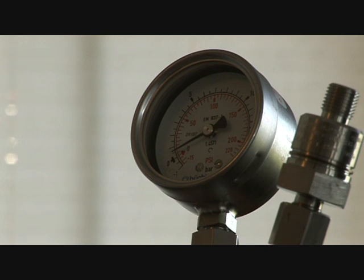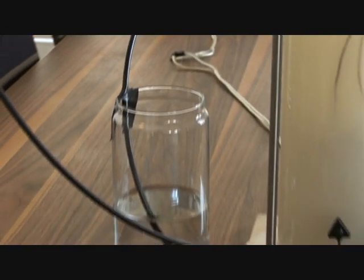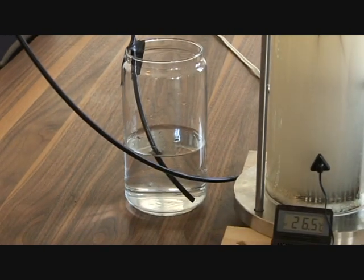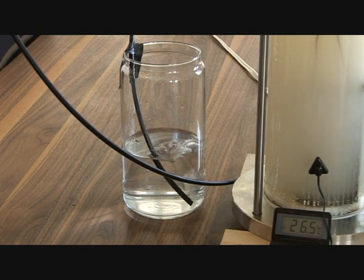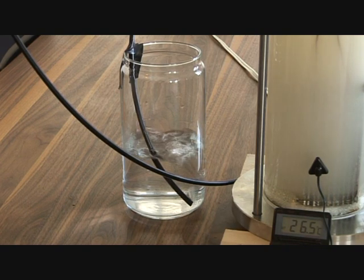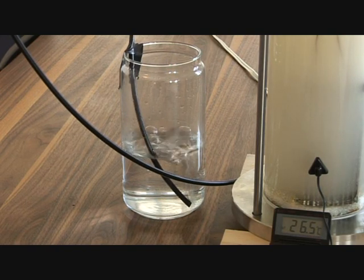You can see the pressure is now up to one bar. We will again do the lighting test and open the tap so that you can see that we are in fact producing hydrogen. Okay, convinced even the most skeptic.